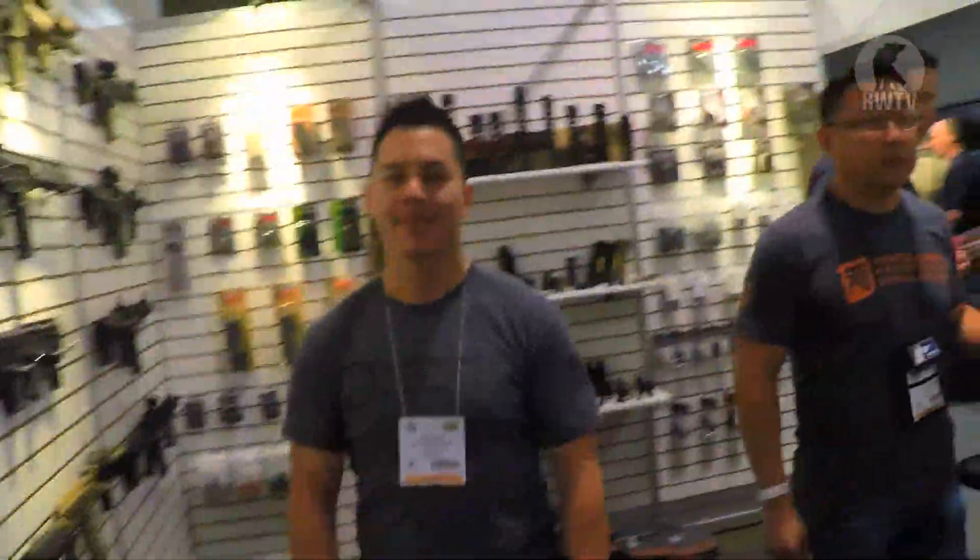Alright guys, we are now outside PTS and we've got Alex here. Hello Alex. Hey Tim. We met before actually, about a year ago, at the toy show in Hong Kong — when we were running the DA's event. Yes, that we were.